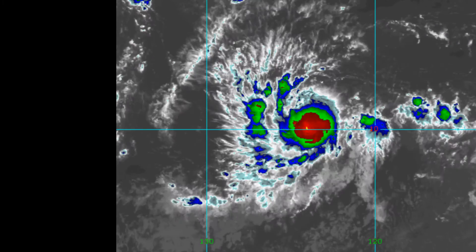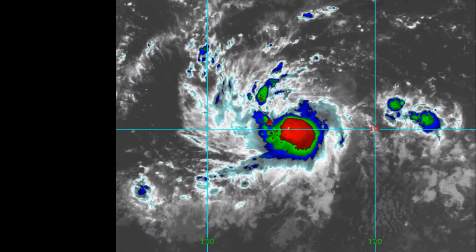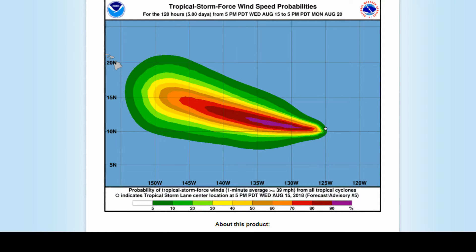Lane's cloud pattern has become a little bit better organized to see this evening, along with some drier air. Here's the NHC's cone. It appears to be undercutting the difluent outflow above the 300 millibar level, and it's impinging the north through northeast portion of the cyclone. Now we have a look at wind probabilities.